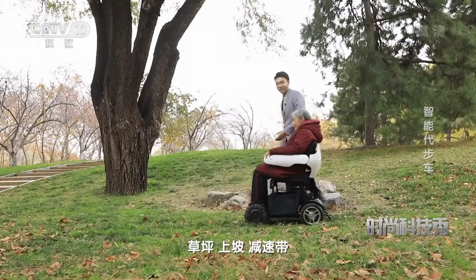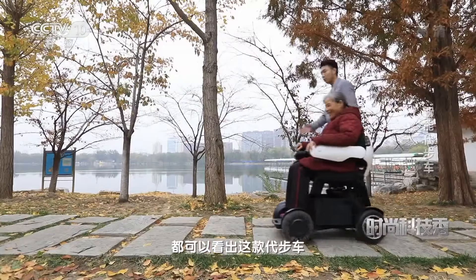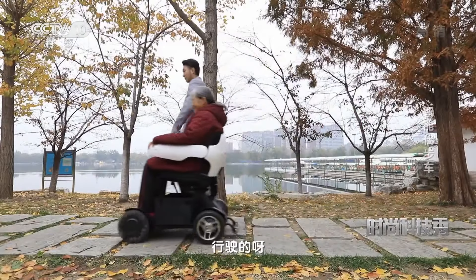哎哟，奶奶，您这车开得正好！您感觉怎么样？要不咱们继续往前面走走？和传统的轮椅相比，经常遇到路面不平整的情况，这款代步车又会有怎样的表现呢？从我们刚刚所经过的草坪、上坡、减速带，甚至是公园里的石板路都可以看出，这款代步车行驶得可以说是无拘无束的。